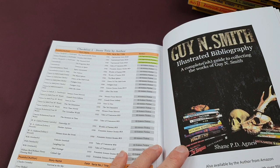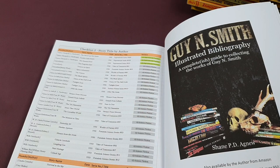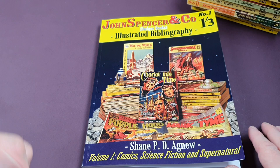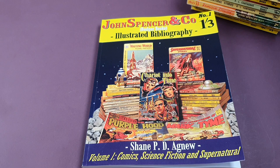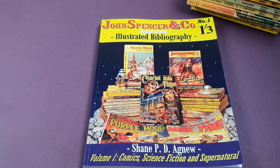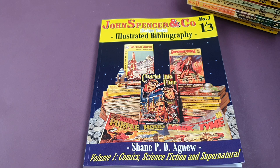Shane has also worked with Guy N. Smith and done an illustrated bibliography of him. If you like his work — I certainly remember some of his early horror stuff and absolutely loving it growing up — that's a whole book just on the works of Guy N. Smith, so do look for that one as well. If you fancy getting your hands on one of these, I'll put a direct link to pick up a copy on Amazon in the description below. I heartily recommend it. Let's show our support for Shane — and I should be pre-ordering volumes two and three as soon as they get published.